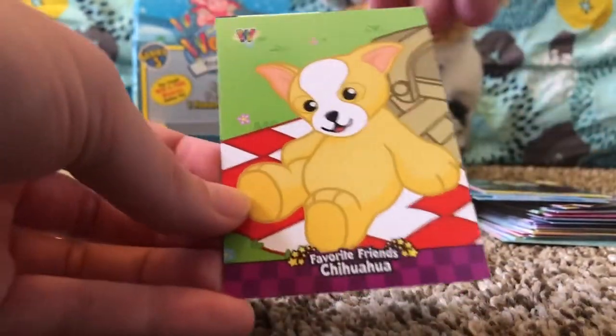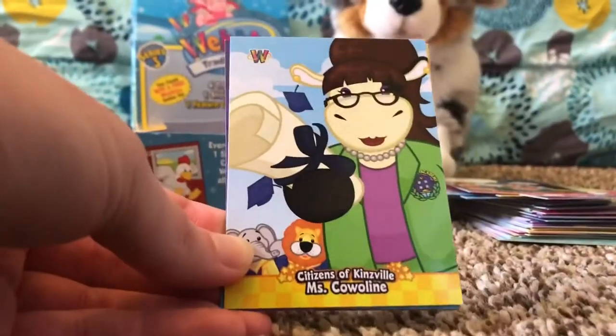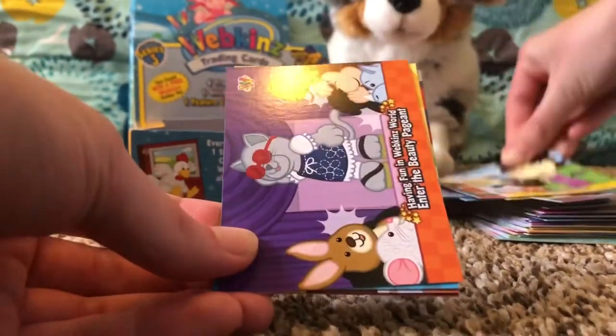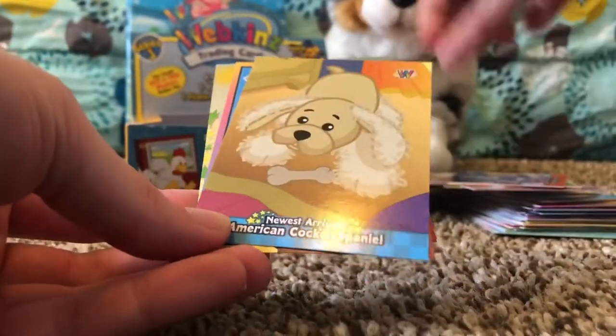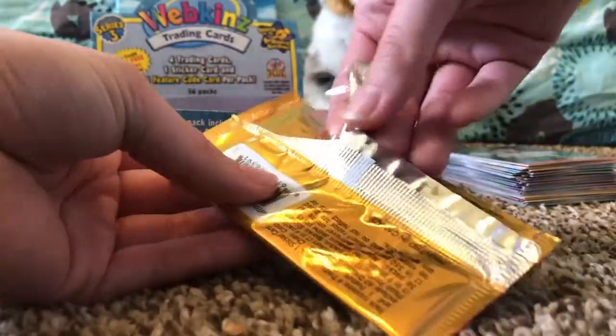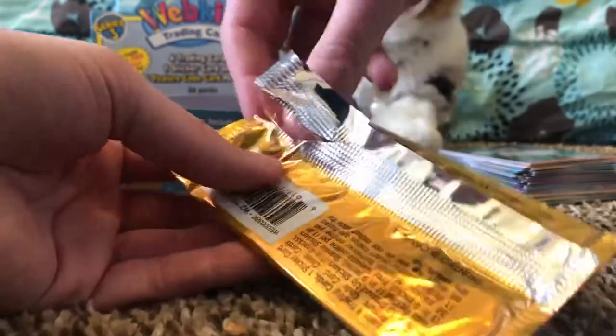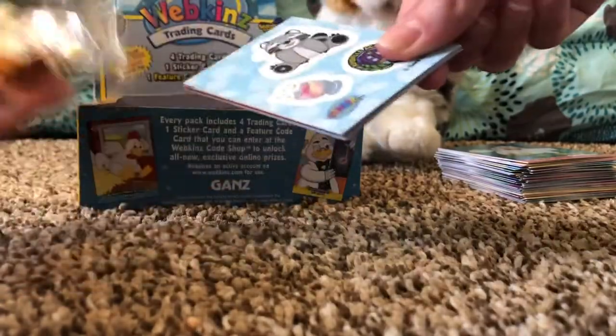We got Favorite Friends: Chihuahua, and Holidays in Kinsville: Halloween. Koala sticker, koala sticker. Citizens of Kinsville: Mrs. Caleline. Having Fun in Webkinz World: Enter the Beauty Pageant. Newest Arrivals: American Cocker Spaniel again, and guys we got a Webkinz Profiles: Chicken. We also got a weird sticker — look at that, so weird.